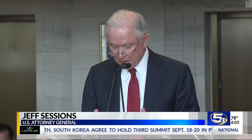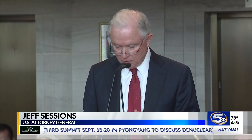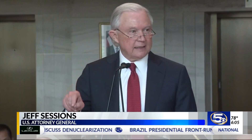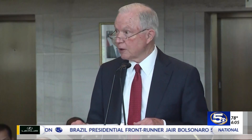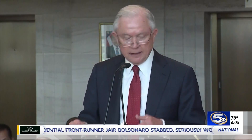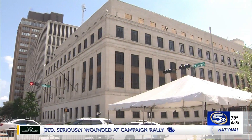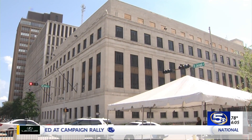Rule of law is one of the greatest jewels in this nation's crown. It is proper that a courthouse of the United States of America looked like one. It was a homecoming for Sessions, who once worked as U.S. Attorney General across the street at the old courthouse, which is now 80 years old.